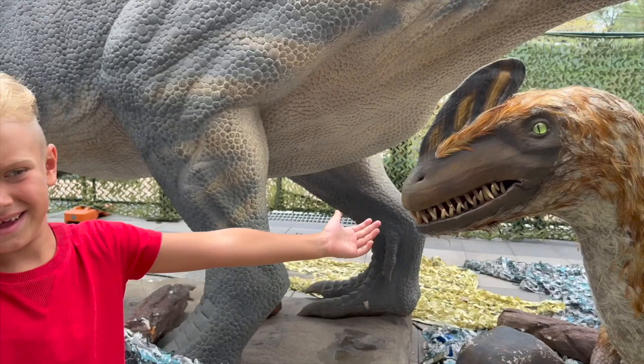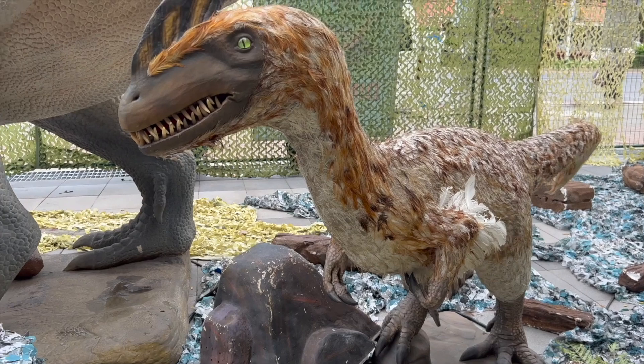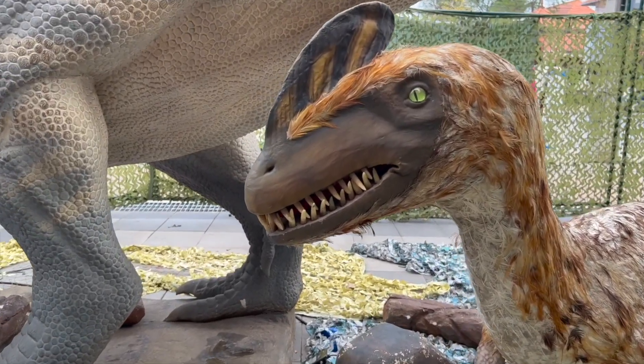Lev! Don't hold out your hand! He can eat it! This is one tough one — even though it's small, it's carnivorous! Watch your hands, Lev!